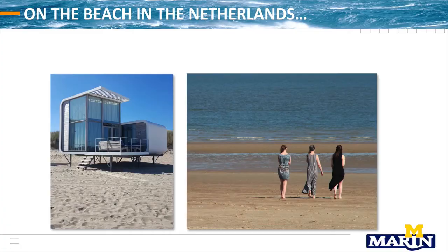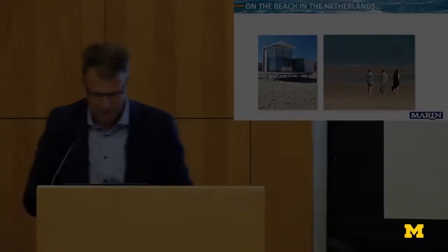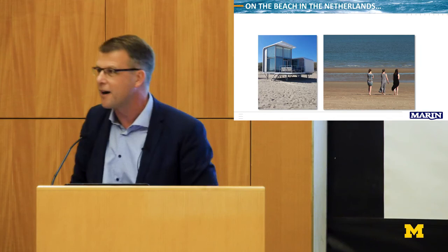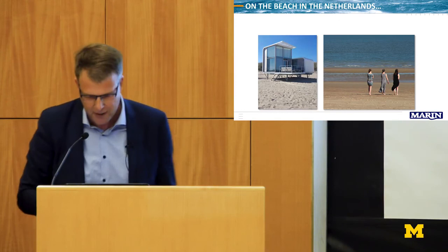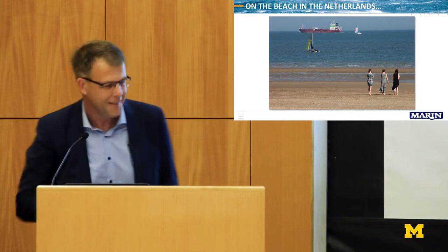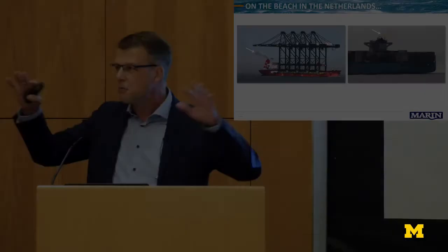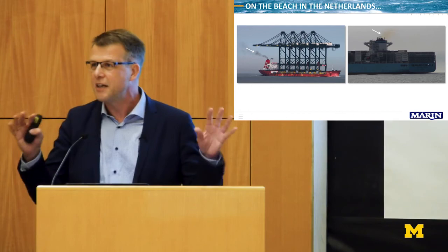Half a year ago I was on the beach in the Netherlands with my wife and two daughters, close to a shipping lane — combining family life with my hobby. I was making pictures of all these massive ships coming along, and I was really amazed. But then, looking further, you see the exhaust — the yellow sulfur coming out. I know that shipping is the cleanest way of transportation, but ladies and gentlemen, it's not good enough as we do it now.